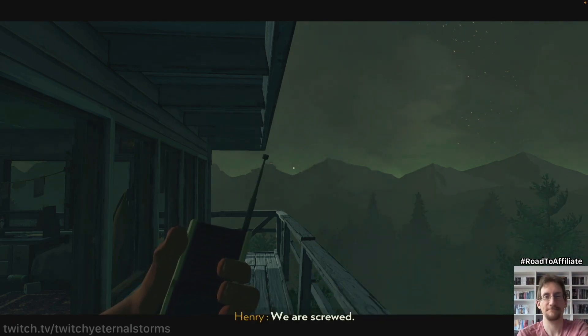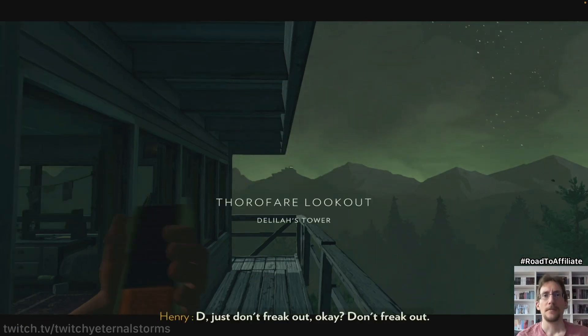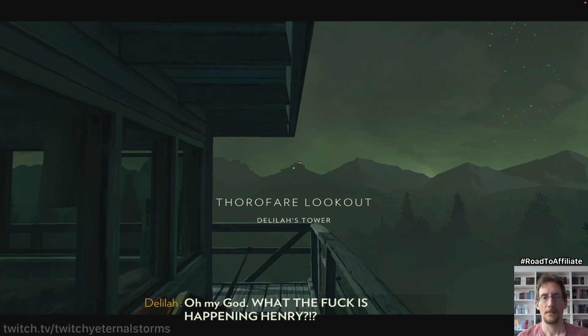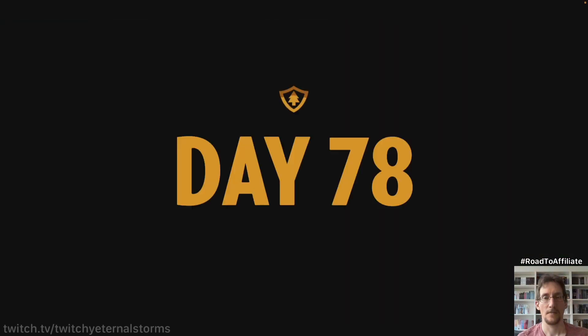No. Dee, just don't freak out, okay? Don't freak out. Oh my god, what the fuck is happening, Henry? I think she freaked out. Cheers, everybody.